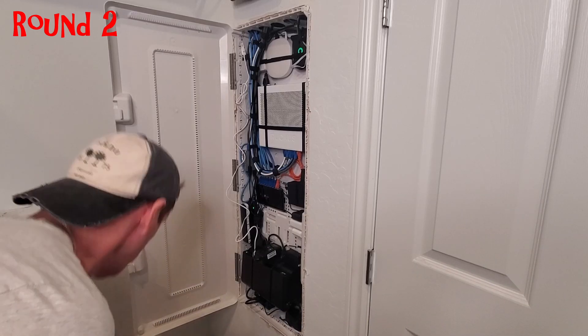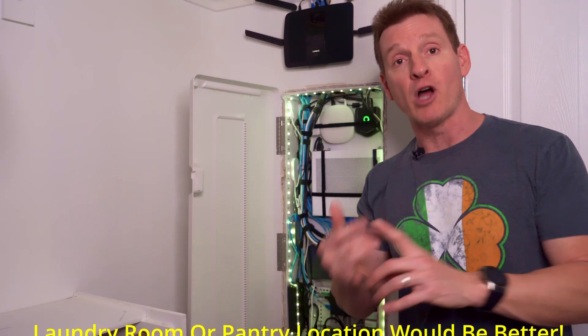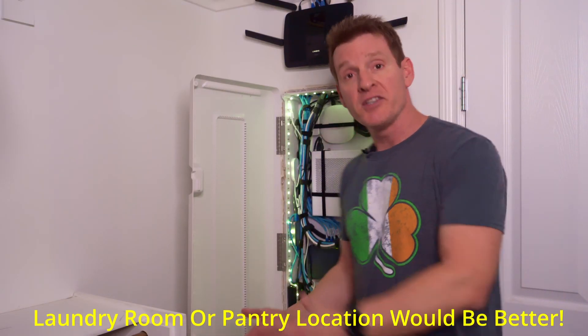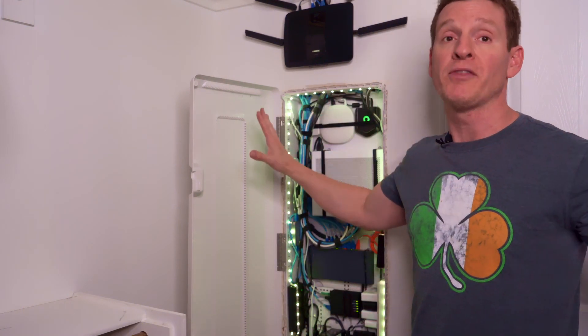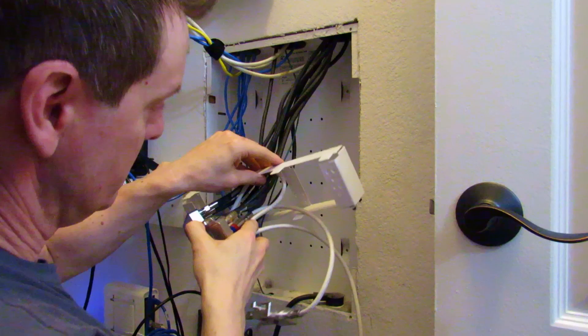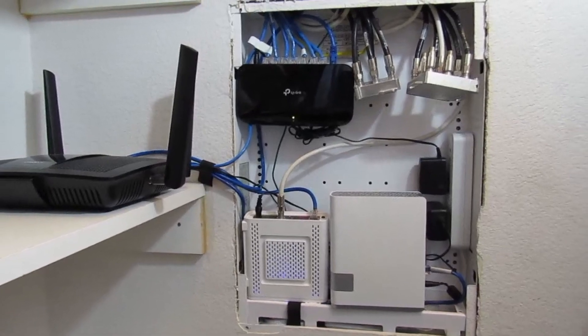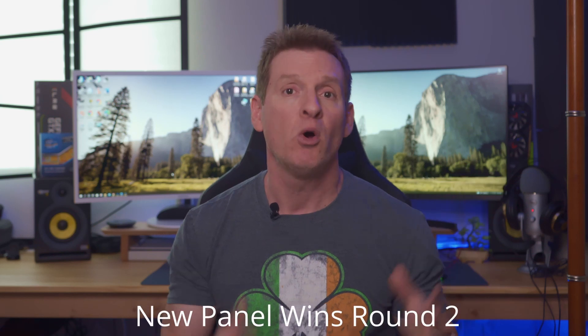Round two: location. Both panels were installed in bedroom closets. Our newer panel was installed in the master bedroom closet. While there could have been a better location like the laundry room or pantry, this location is pretty good and Wi-Fi coverage is great throughout the house. The old 2007 home panel had a terrible location — stuck in a small closet upstairs towards the back of the house, making Wi-Fi signal downstairs almost impossible and spotty at best. That panel location should have been in the center of the home. Round two — location goes to the new panel.